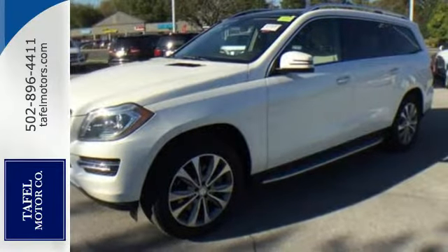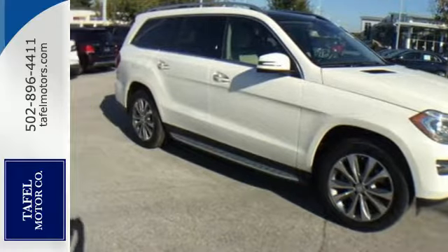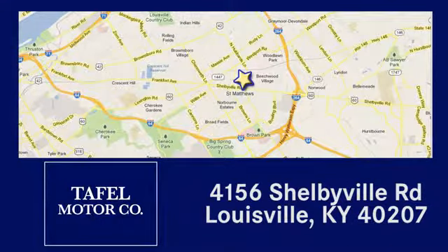This lavish GL-Class is ready for a test drive. Experience it today. Visit us online at taffelmotors.com, or call or stop in at 4156 Shelbyville Road in Louisville. A memorable experience awaits.